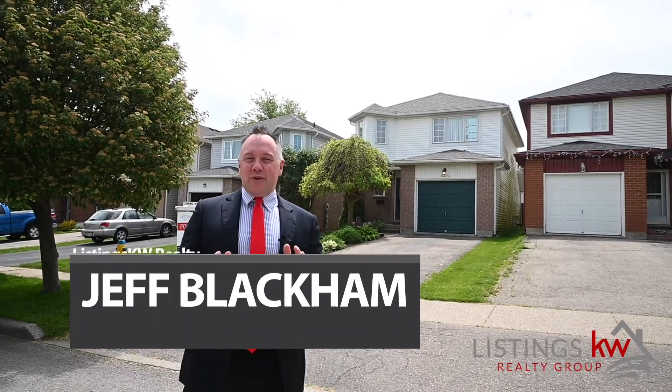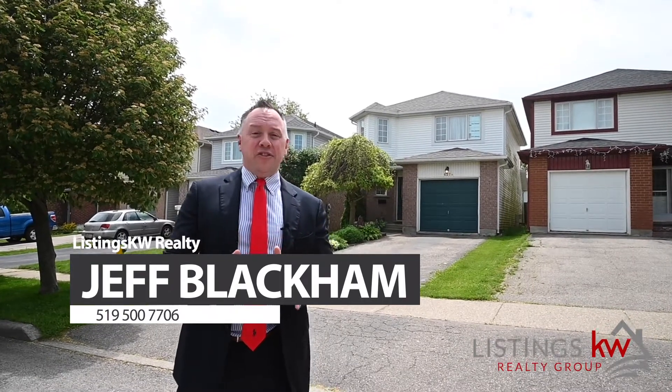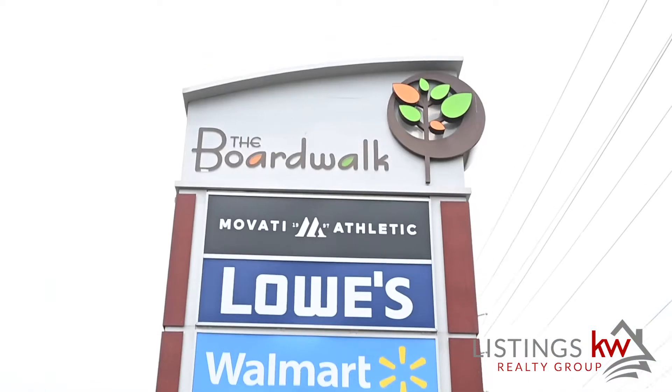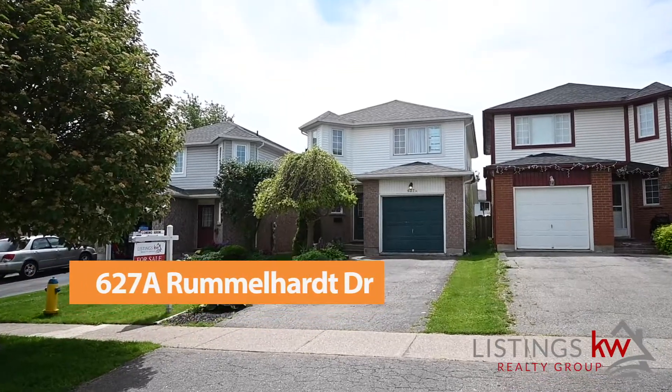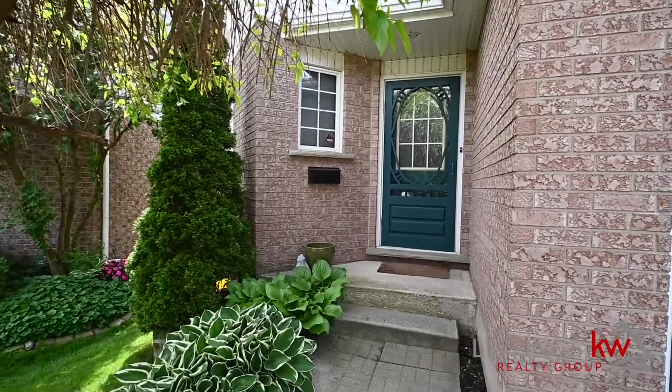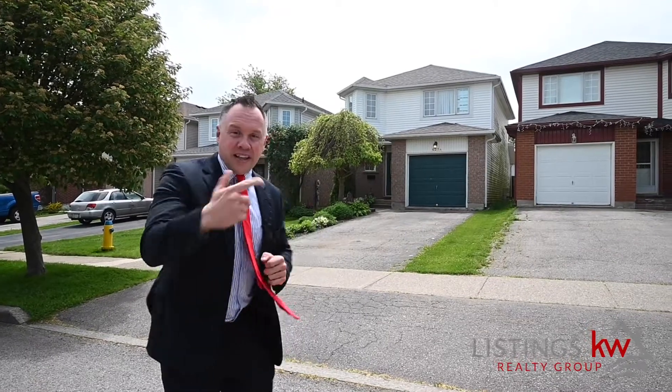Hey everyone, it's Jeff Blackman with Listings KW Realty Group, and I am so excited to introduce you to another one of our great listings right here in Upper Beachwood. 627A Rummelhart Drive is a beautiful three-bedroom, three-bath home. Lots of space on the inside — we've got over 1,500 square feet. You gotta come inside and check this one out. It's not gonna last long in the marketplace. Let's go take a look.